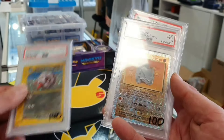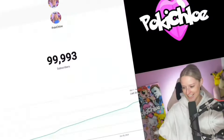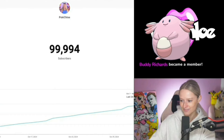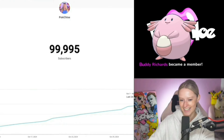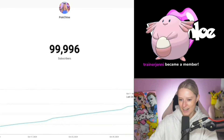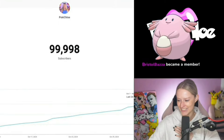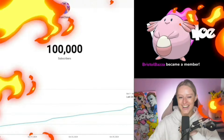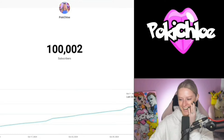Meanwhile, Chloe was upstairs about to go live and about to hit 100,000 subscribers - we wanted to capture it as it happens. Oh my goodness, here it goes! I need to film this... oh my gosh, here we go - a hundred, a hundred thousand subs! Oh my gosh, we've done it! I can't believe it - 100k!